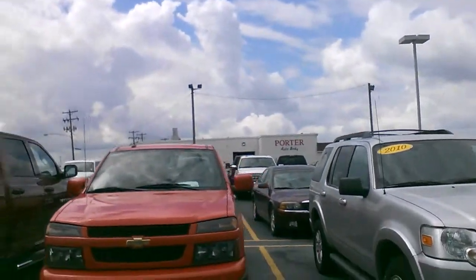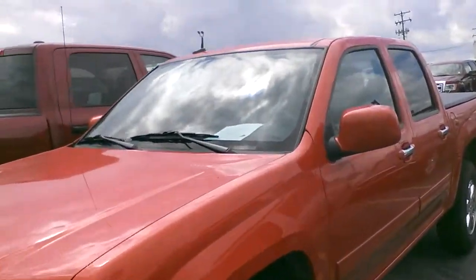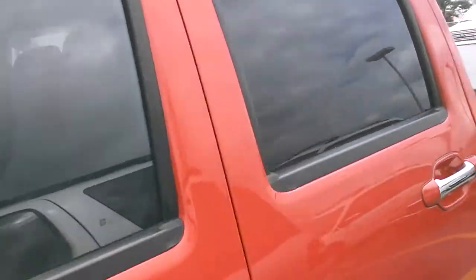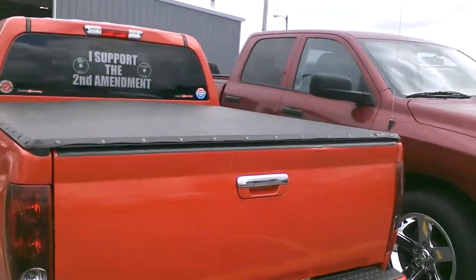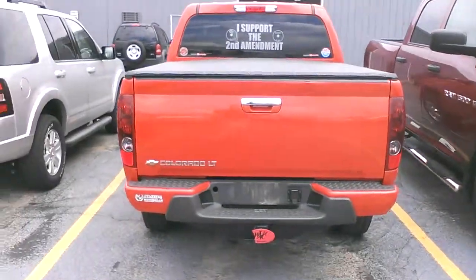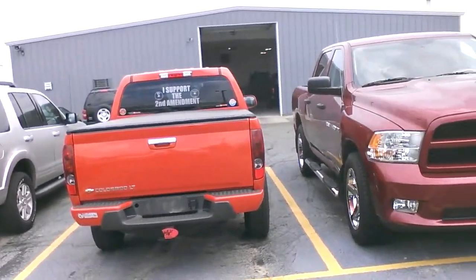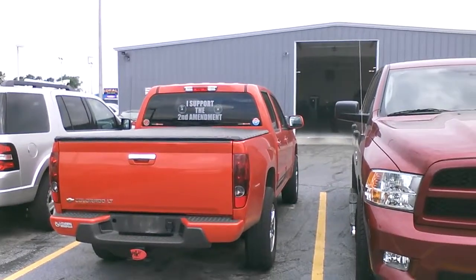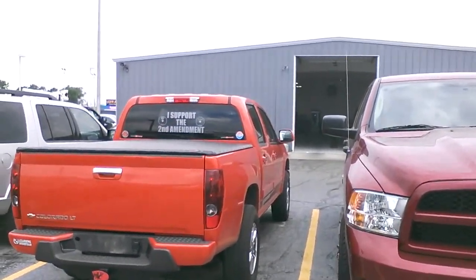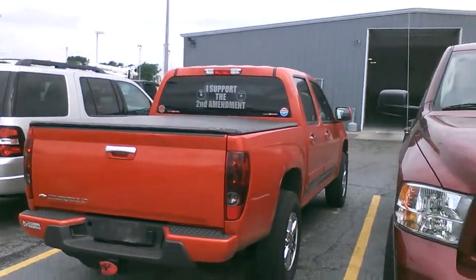2012 Chevy Colorado, one owner, orange, Crew Cab, four-wheel drive. It is an LT. New customer of mine from the southeast Illinois area. Low miles — just under 15,000 miles on this. Very clean truck.